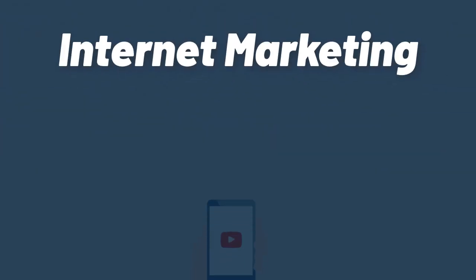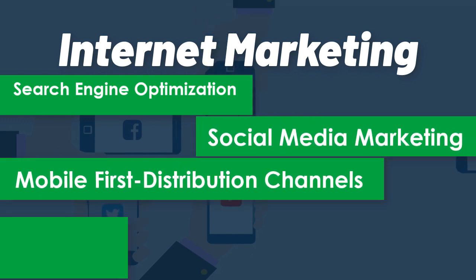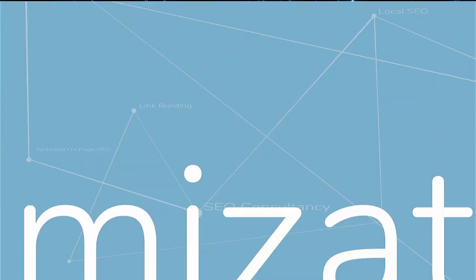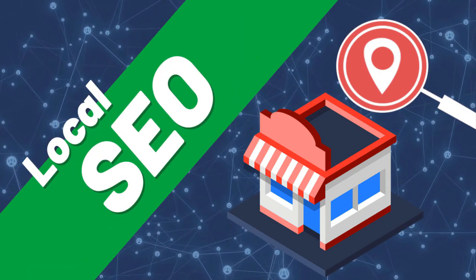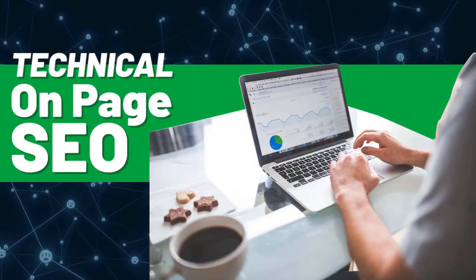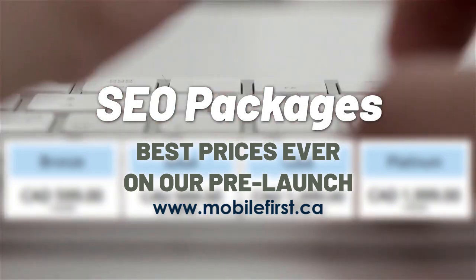Internet marketing services include: search engine optimization, social media marketing, mobile-first distribution channels, PPC, and do-it-yourself SEO. Services cover link building, local SEO, SEO consultancy, technical on-page SEO, and SEO packages. Best prices ever on our pre-launch — check it out at mobilefirst.ca.